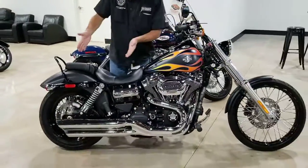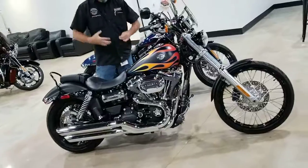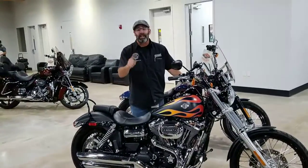Classic 21-inch front wheel. It's even got a set of Rush slip-ons on there to give you that old school feel. Everything else on this bike is stock — forward controls and a 103 cubic inch motor.